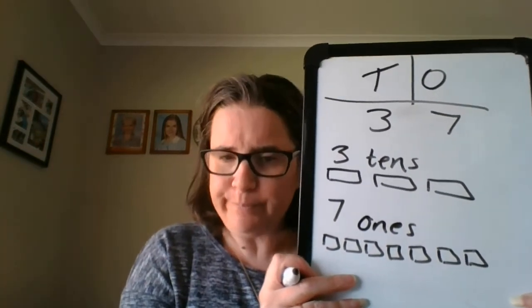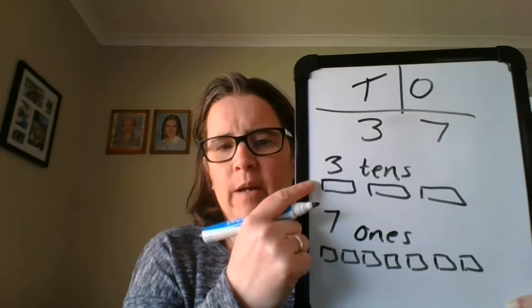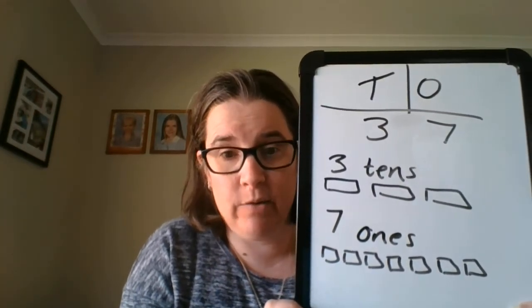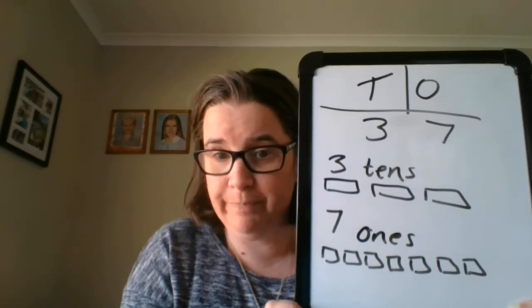We use place value because if we're able to count by tens and then ones, it's quicker and easier than trying to count all 37 on their own. So today we're going to play a game to help us with our tens and ones — a scavenger hunt.